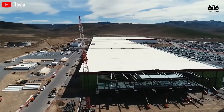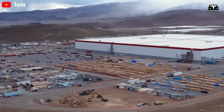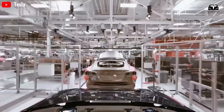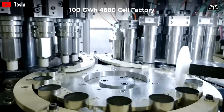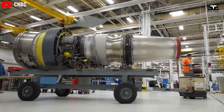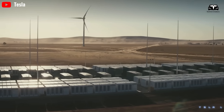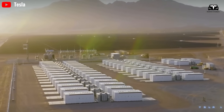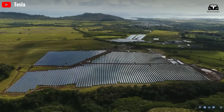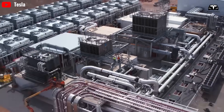In Fremont, California, Tesla's main factory produces many crucial components. In Sparks, Nevada, the Gigafactory produces batteries and other parts for electric vehicles and Tesla products. In Austin, Texas, Tesla's new factory participates in manufacturing parts for Optimus. In Berlin, Germany, the Gigafactory Berlin-Brandenburg also contributes to producing parts for Tesla's products.